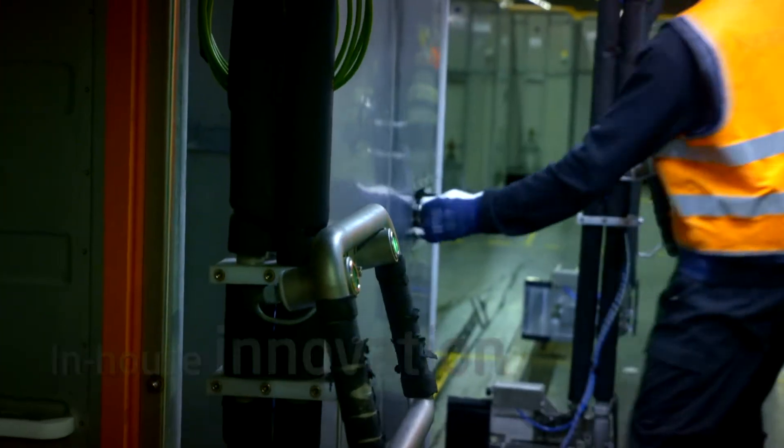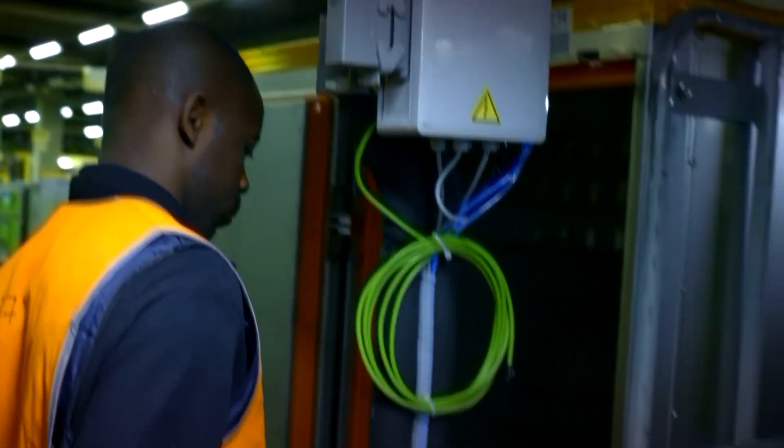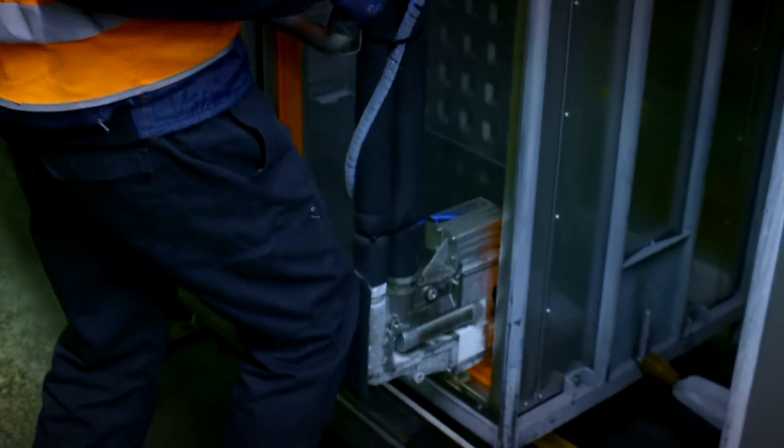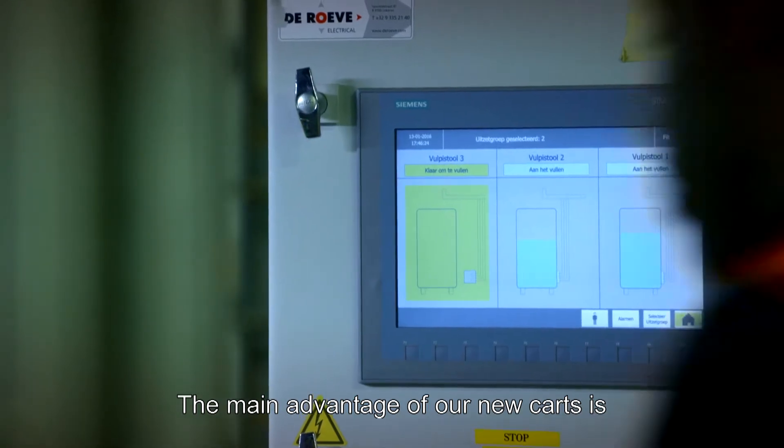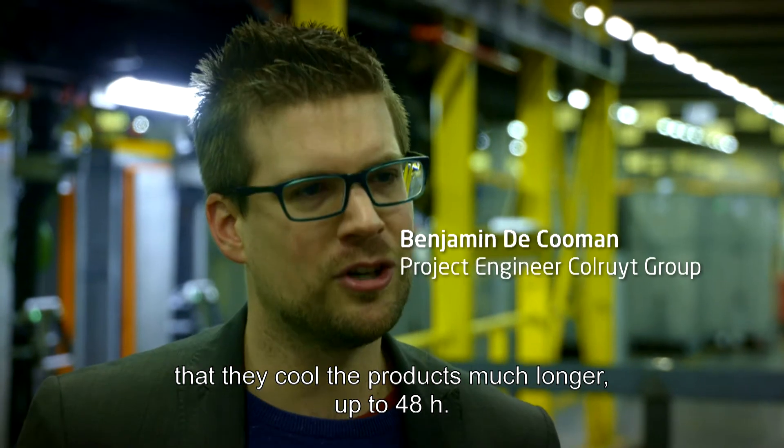The R&D department perfected the technology and also developed a new type of refrigerated container — the Liquid Ice Container, or LIC. The big advantage of our new cars is that they keep the product longer cold,